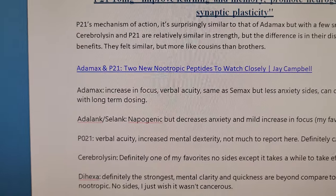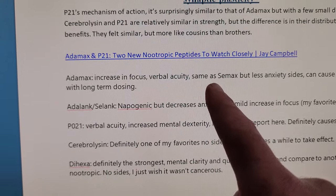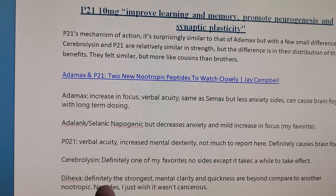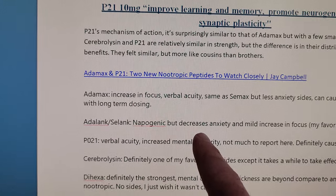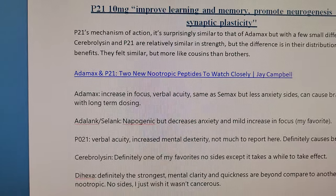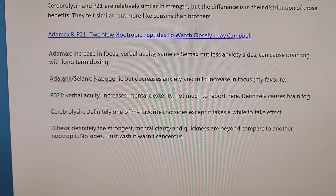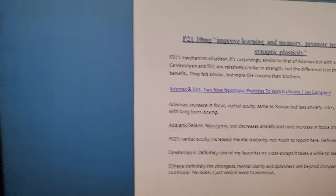P21 is another peptide worth noting. From what I found online: Atomax increases focus and verbal acuity, same as C-Max but with less anxiety side effects, though it can cause brain fog with long-term dosing. Adalink/C-Link is a neuroprotective that decreases anxiety with mild increase in focus. One user said it was his favorite. You can pause the video to read through these notes.